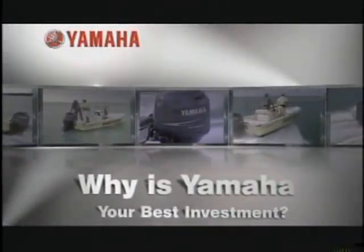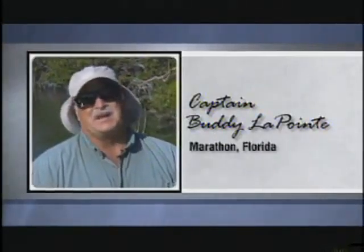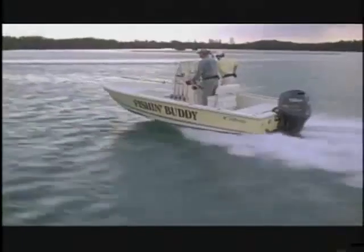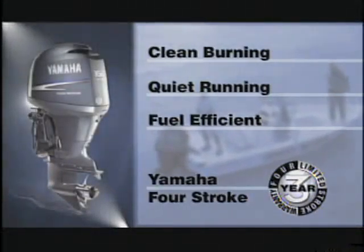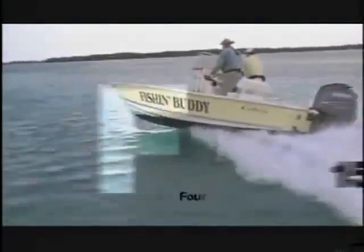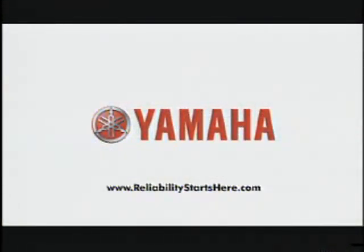Why is Yamaha your best investment? Just ask Captain Buddy Lapointe. In the charter business, I can't afford downtime. My Yamaha 150 four-stroke is the most dependable, trouble-free outboard I've ever run. This clean-burning, quiet, fuel-efficient Yamaha four-stroke is the most versatile outboard in the Yamaha lineup. So invest in the best — the clean, quiet, dependable Yamaha F-150. Yamaha — because your best investment starts right here.